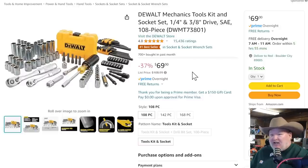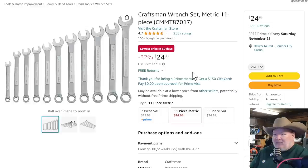DeWalt mechanics tool set here — we've got quarter inch and three-eighths SAE, 108 pieces. It's kind of a specialty set, but it's a nice little set. You've got sockets, a couple of ratchets, a bit driver, some Allen keys. I actually have a set similar to that and they work great. That's a nice little set there for $69.